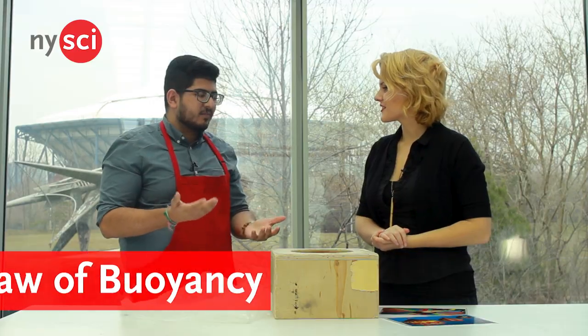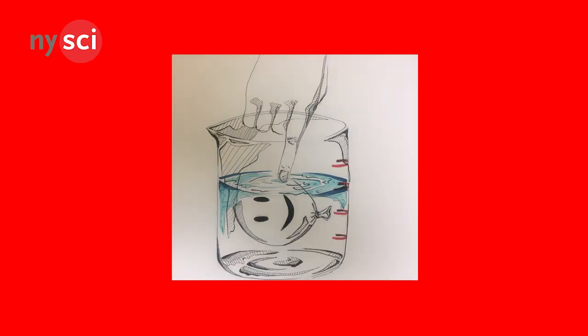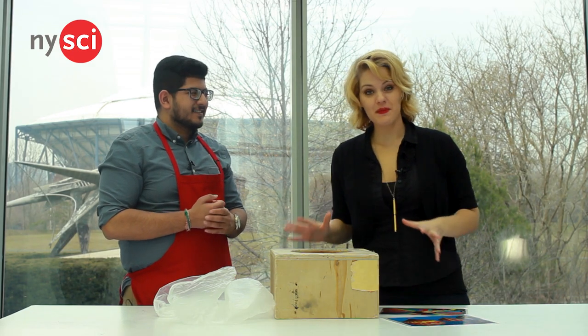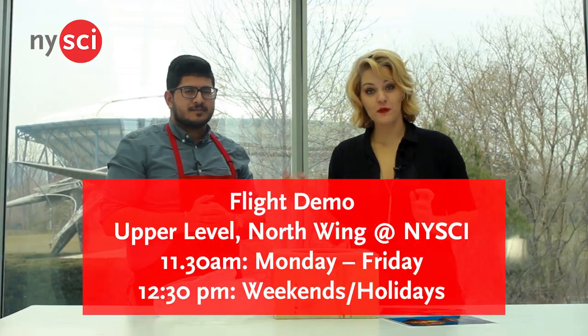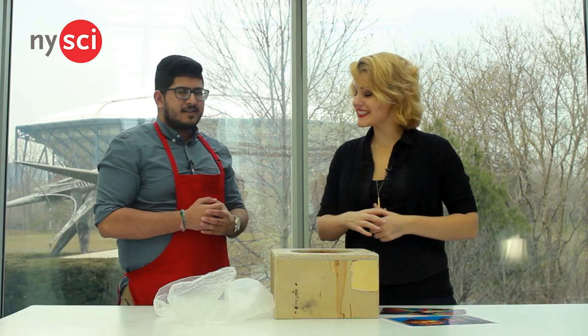Yeah, so that's called the law of buoyancy. When a lighter object is surrounded by a heavier substance — like a regular balloon surrounded by water — the lighter object will rise, like how a balloon floats. This is just one part of the flight demonstration that you can see here at the New York Hall of Science, Mondays through Fridays at 11:30 a.m. Thank you so much for explaining flight to us, Steph. No problem.